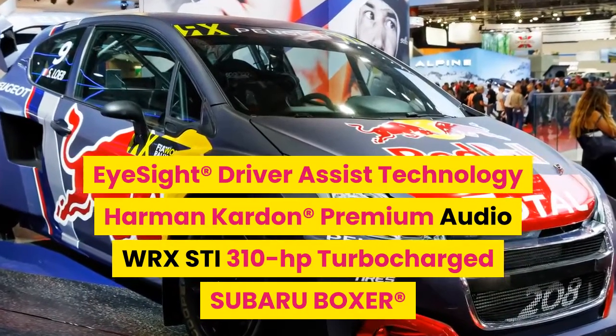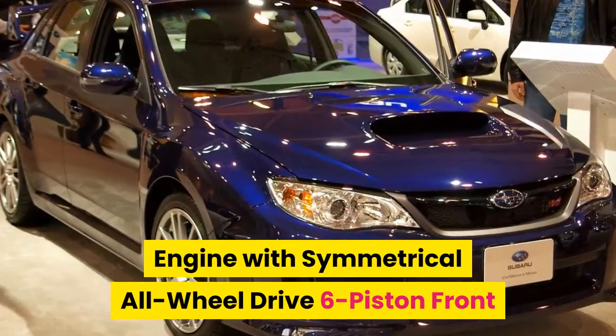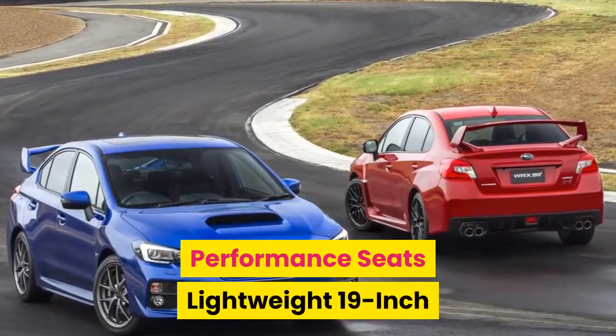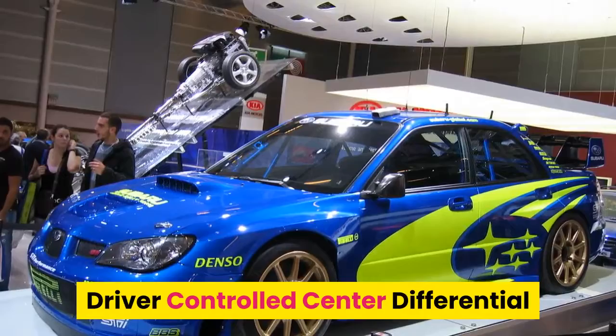WRX STI: 310 horsepower turbocharged Subaru boxer engine with symmetrical all-wheel drive, six-piston front and two-piston rear Brembo brakes, Recaro performance seats, lightweight 19-inch wheels, ultra-quick steering ratio, and driver-controlled center differential.